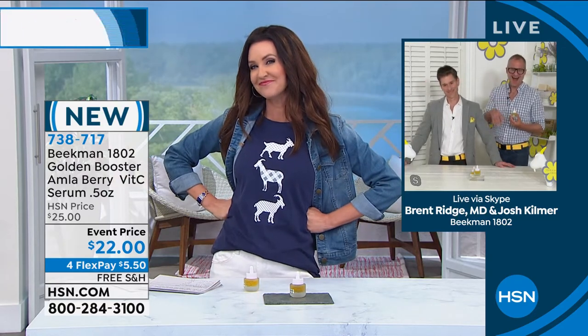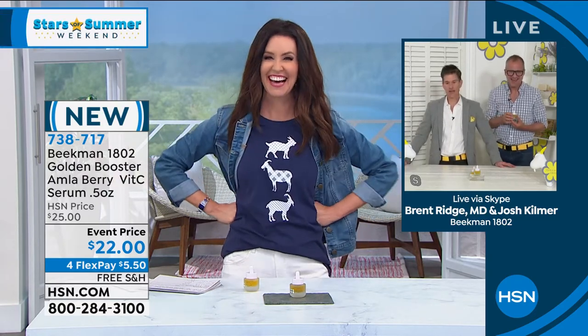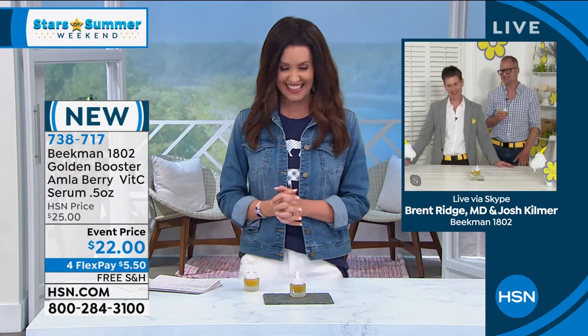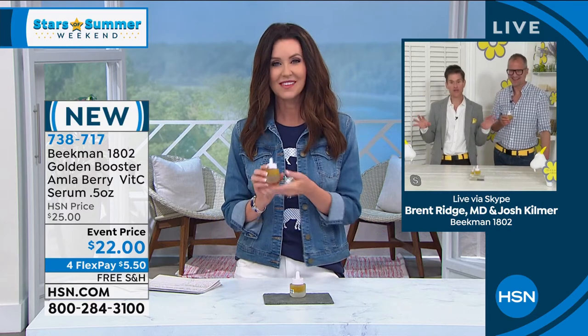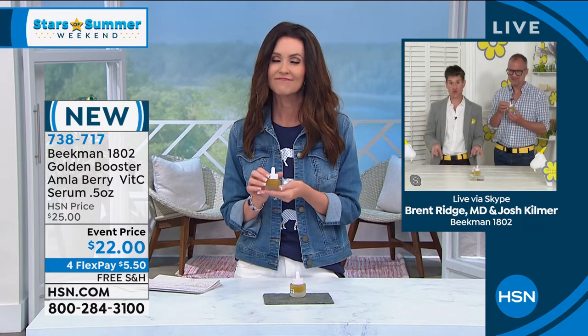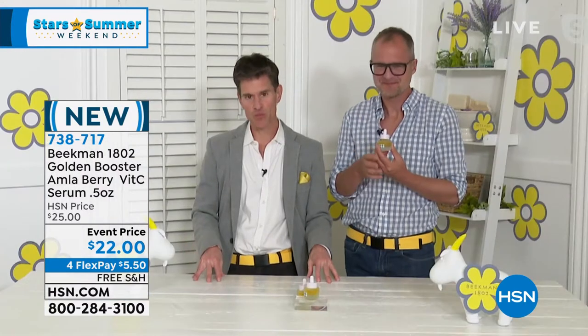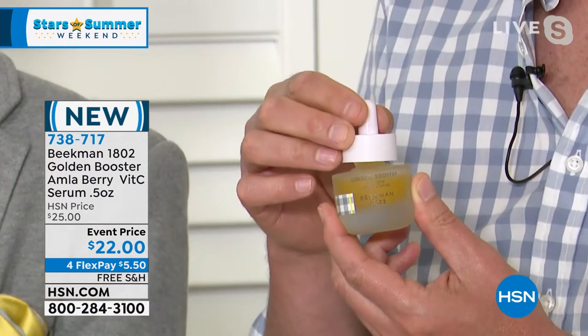We always love when we're launching something new here on HSN, and that is what we're bringing you with this Golden Booster. As Shannon said, if you are looking and you want your skin to have more brightness to it, more luminosity, you want the tone to be better.